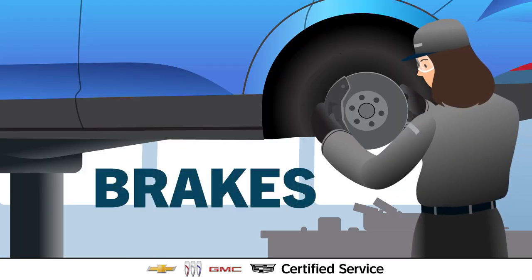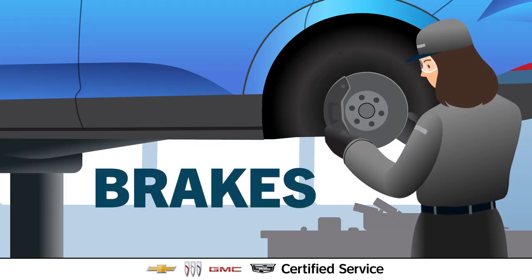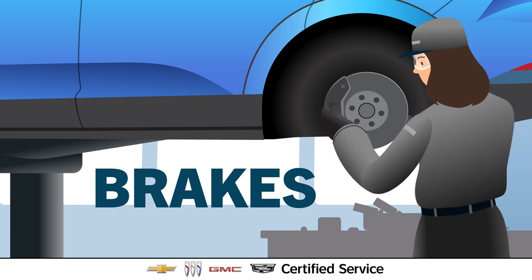Next up, they'll check your brakes to help ensure there's no unwanted buildup or rust from infrequent use.